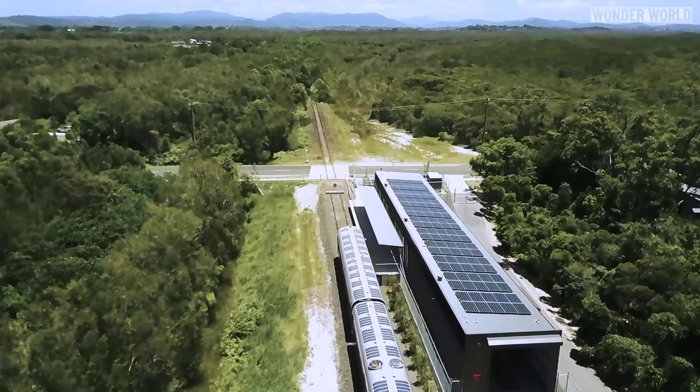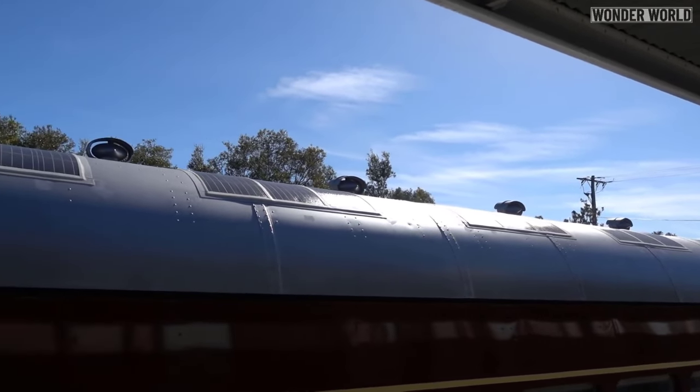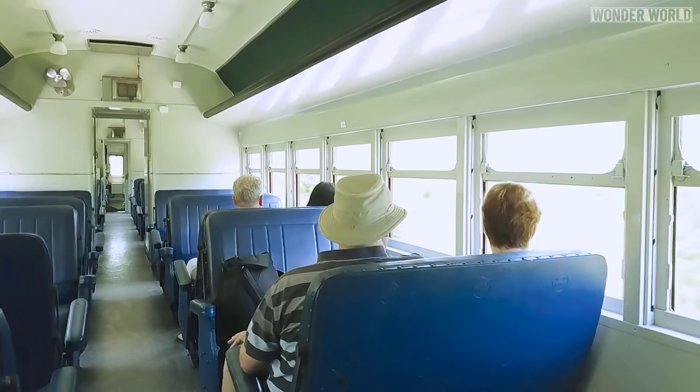The large solar array on the platform roofs, coupled with the custom curved solar panels on the train roofs, produce more solar energy per day than is required to operate an hourly return service.